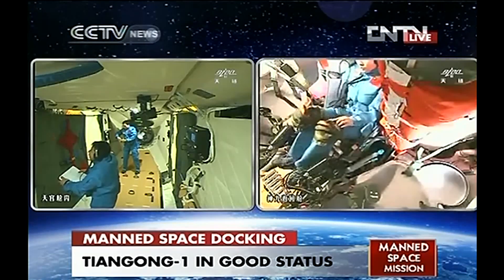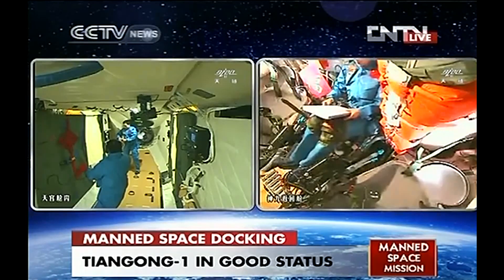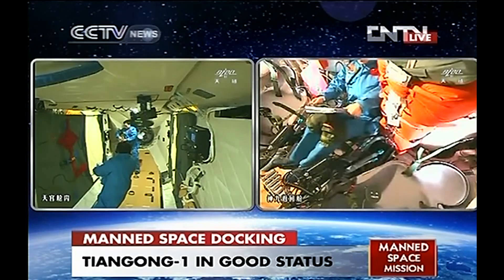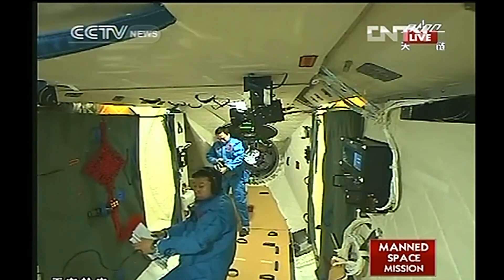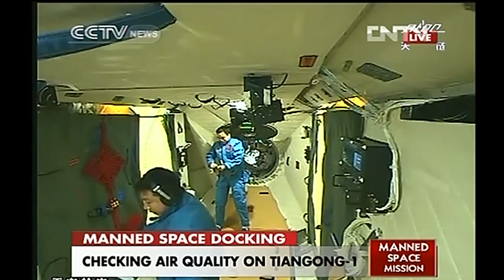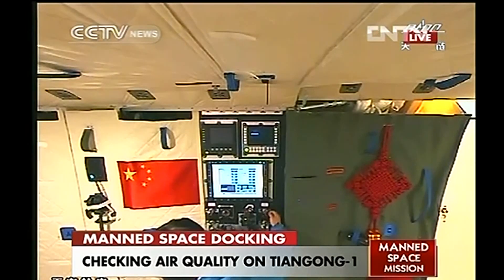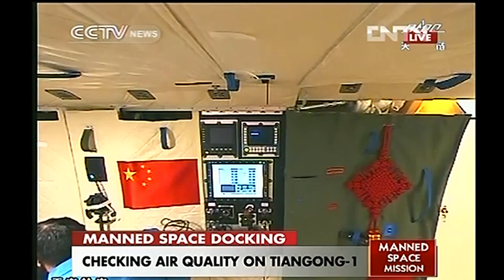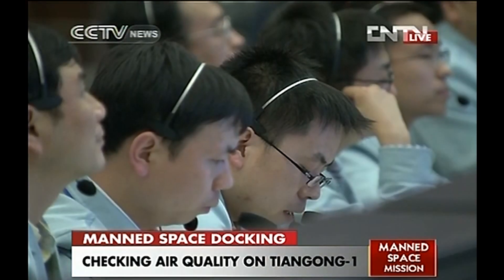The target vehicle is normal. The attitude control of the whole combination will be handled by Tiangong-1. However, the movement of astronauts inside the vehicle will be a disturbance to the whole combination — the movement of the astronaut will change the attitude of the combination because the angular momentum of the whole vehicle is constant.